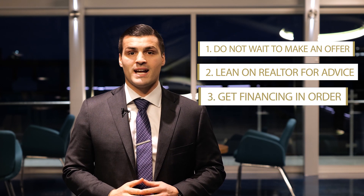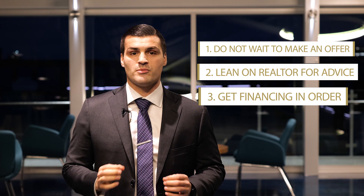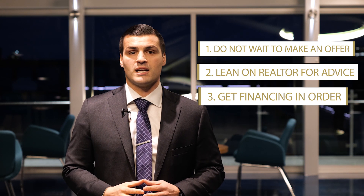Number three: ensure your financing is dialed in. Your paperwork should be on your mortgage broker's desk and you should be pre-qualified, because it is a very competitive market out there.